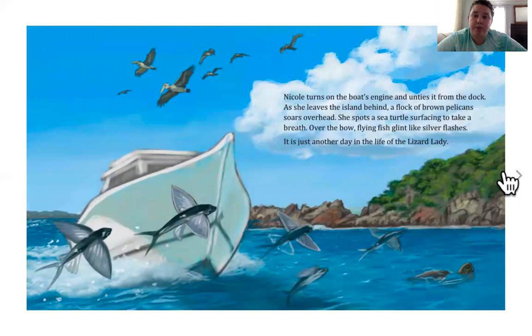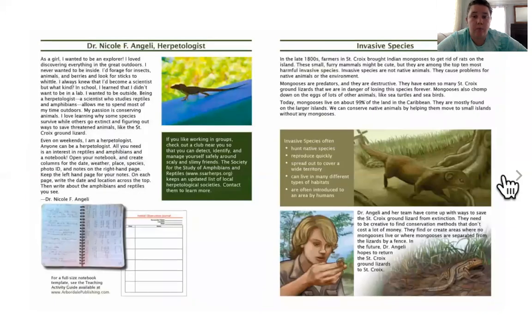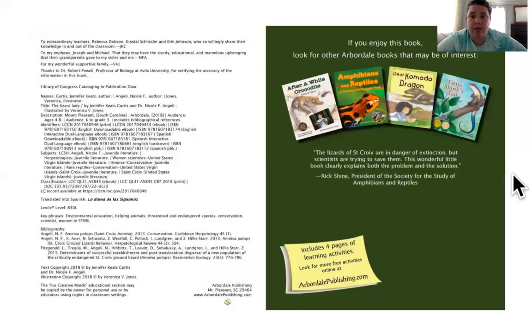Nicole turns on the boat's engine and unties it from the dock. As she leaves the island behind, a flock of brown pelicans soar overhead. She spots a sea turtle surfacing to take a breath. Over the bow, flying fish glint like silver flashes. It's just another day in the life of the Lizard Lady. Wow!